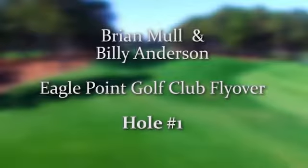Hello, my name is Brian Mull. I'm the golf columnist at the Star News and I'm here with Billy Anderson, director of golf at Eagle Point Golf Club, which is the host of the 2017 Wells Fargo Championship. Over the next few weeks you're going to see each individual hole at Eagle Point and what the players might face during the championship.